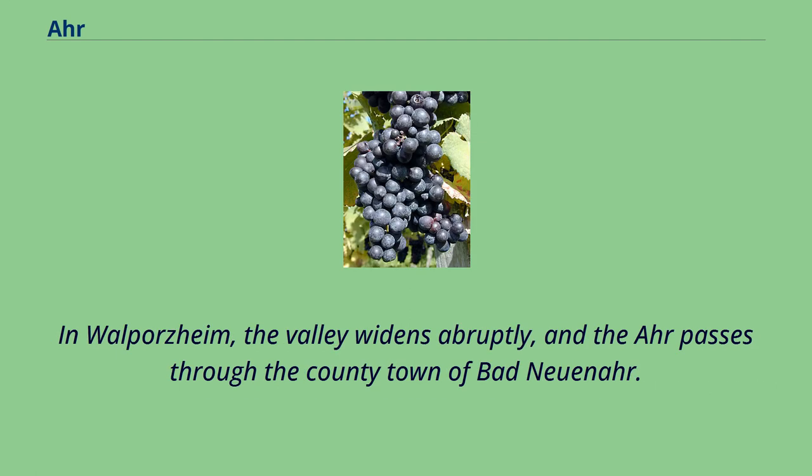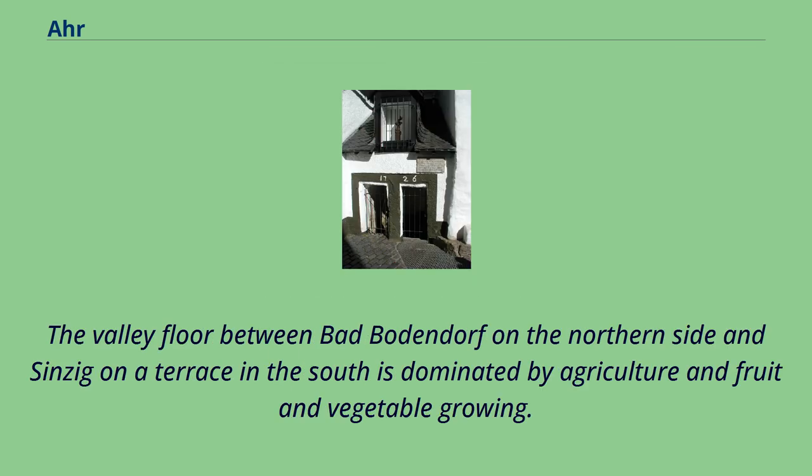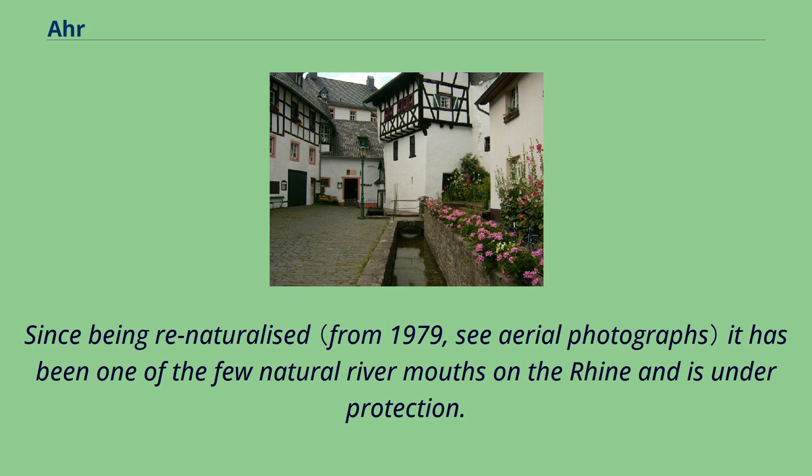In Walporzheim the valley widens abruptly, and the Ahr passes through the county town of Bad Neuenahr. In Heimersheim the vineyards end. The valley floor between Bad Bodendorf on the northern side and Sinzig on a terrace in the south is dominated by agriculture and fruit and vegetable growing. The mouth of the Ahr lies on the plain of the Golden Mile, between the Remagen district of Kripp and the town of Sinzig at a height of about 53 meters above NHN. Since being re-naturalized it has been one of the few natural river mouths on the Rhine and is under protection.